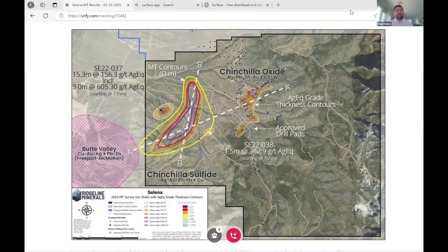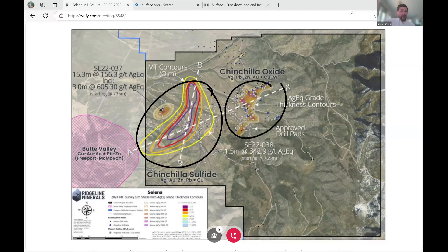We just got our MT survey results back, and what is showing is exactly what we had hoped. We are seeing a significant anomaly in the Chinchilla sulfide area. That is a projection of the existing Chinchilla oxide deposit that outcrops at surface. We're now tracking it down at depth with this deep MT survey, and it is showing a robust and very consistent MT anomaly that matches our geologic model incredibly well.